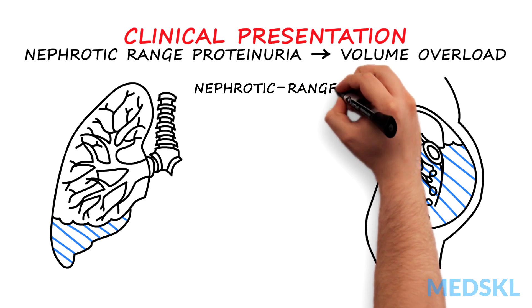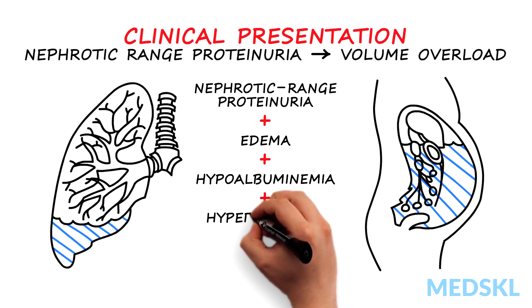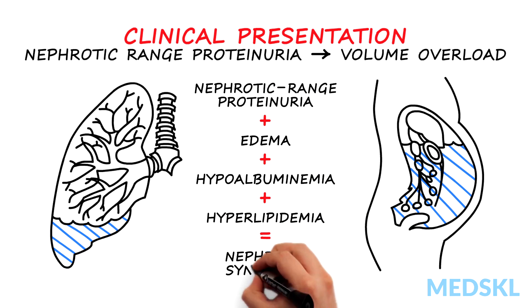The presence of nephrotic range proteinuria with edema, hypoalbuminemia, and hyperlipidemia is defined as nephrotic syndrome.